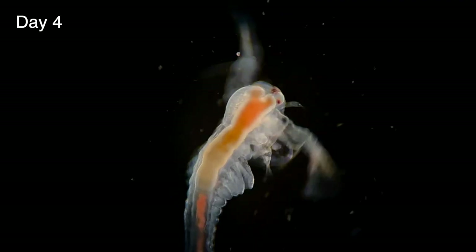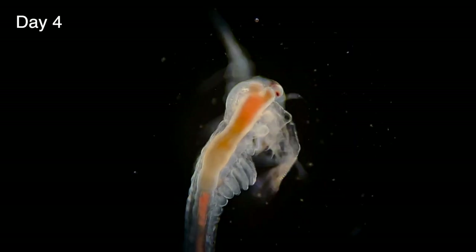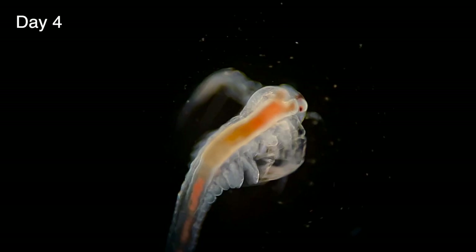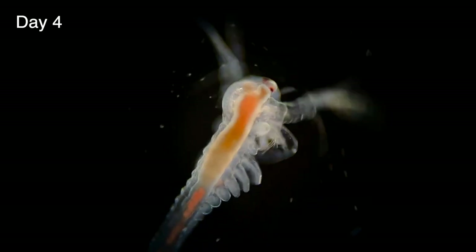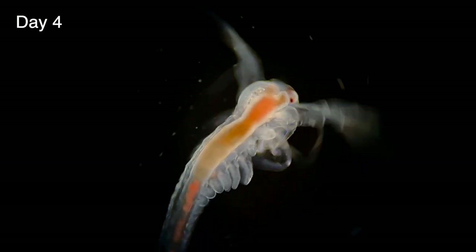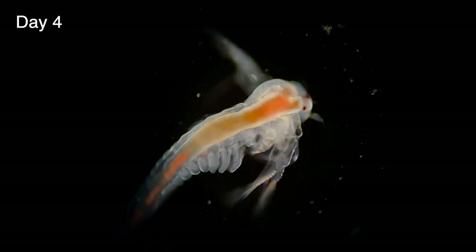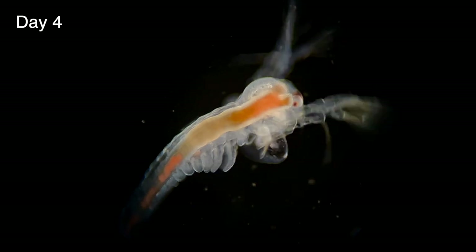At day four the thoracopods have become a little longer and we can see them beginning to move on their own. At this stage baby artemia can begin feeding from their environment. In nature they eat live microalgae, which is the best food source, but as filter feeders they'll eat anything small enough to fit in their mouths, so dried algae such as spirulina powder is a good option too.